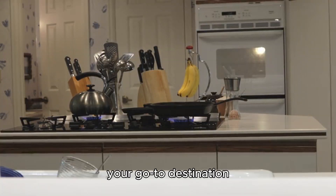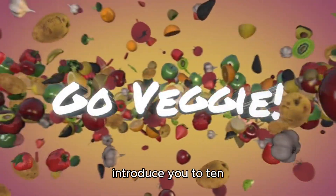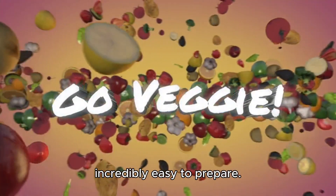Welcome to Tasty Trek, your go-to destination for culinary adventures. Today, we're thrilled to introduce you to 10 tantalizing vegan dishes that are not only delicious, but also incredibly easy to prepare.